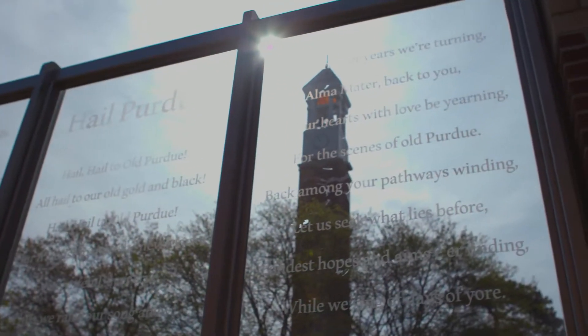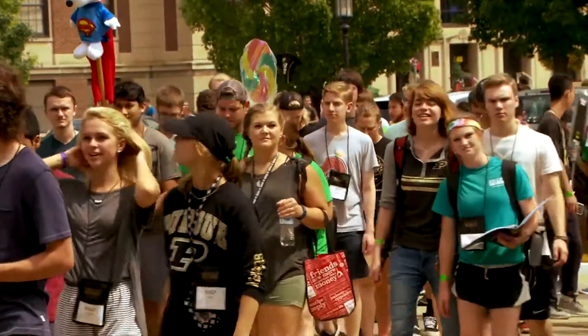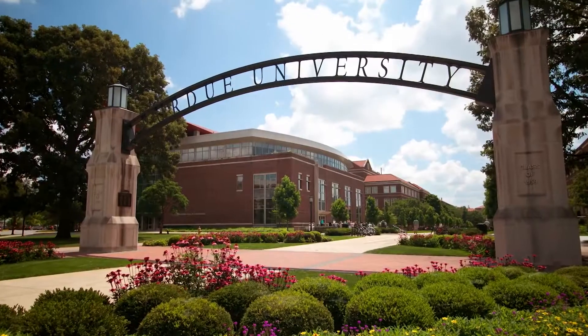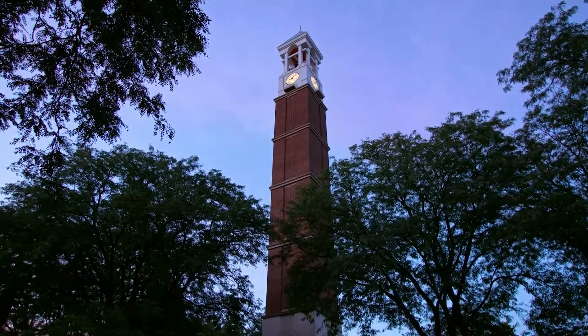Purdue University is Indiana's land-grant school, founded in the early 1860s. We have about 40,000 students on campus. It is an awesome place to be. Purdue is a wonderful university. It has a wonderful reputation, but it also comes with very high standards. People have high expectations of what they're going to get here.